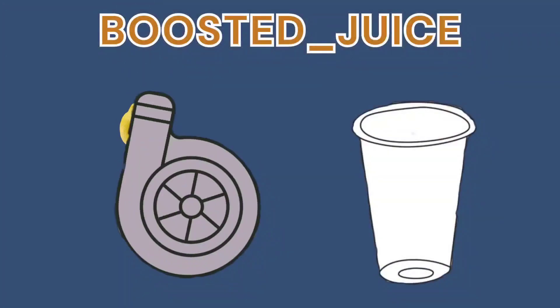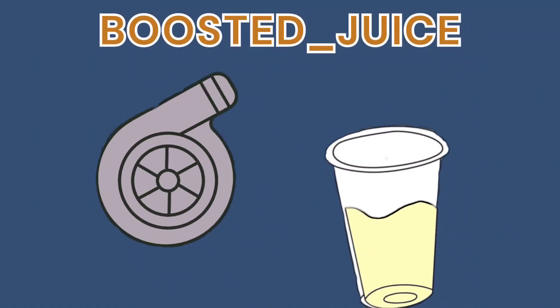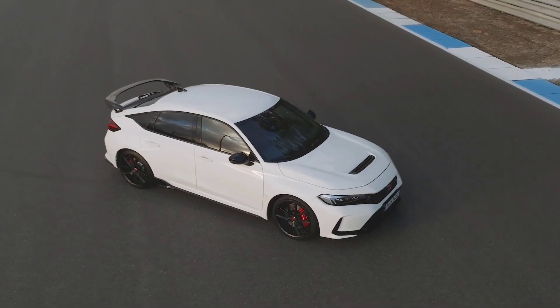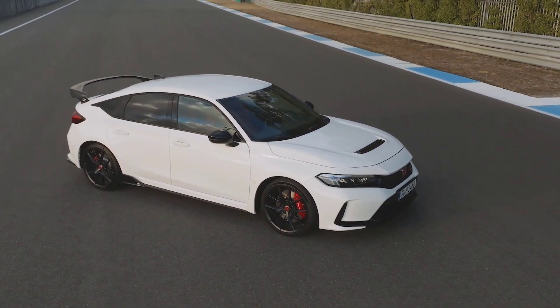Hey there fellow car guys, welcome to today's video where we are going to be diving into the world of hot hatches with some hot takes on the Honda Civic Type R and why it's pretty overrated. So before we get into it, let's set the record straight. The Civic Type R is a great car — it's fun to drive, it's got the looks, the performance, the fan base. But in this video we're going to look at what more you could want and really dive into why this car is actually quite overrated.